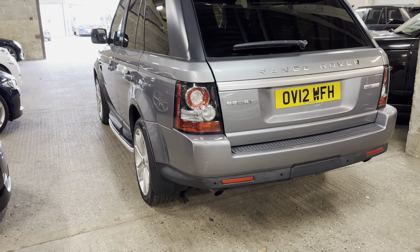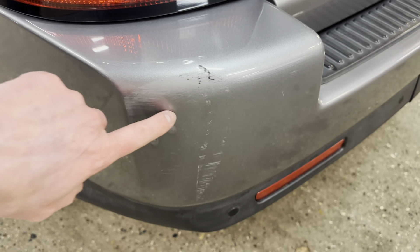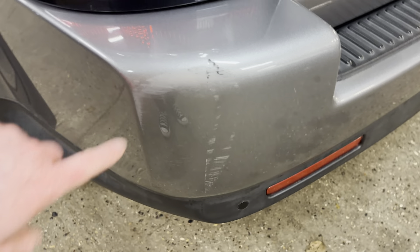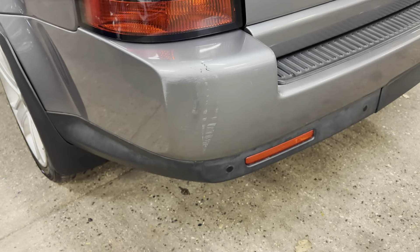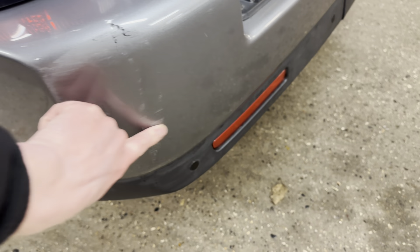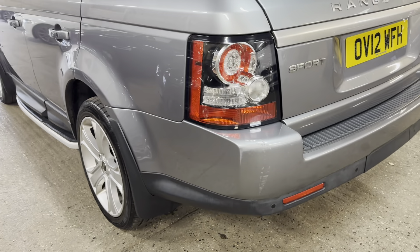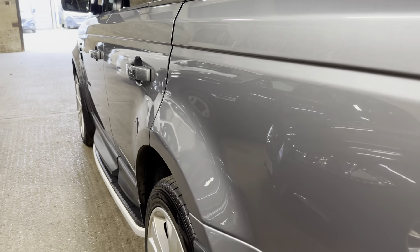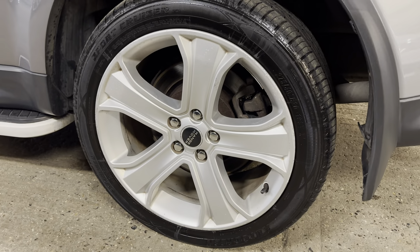The Range Rover badge on the rear — it looks like it was black at one point and is just starting to lose its colour. We can change that to whatever colour you want. Other than that, looking pretty good. Then on the rear bumper, there's a little bit of a mark just underneath the light where someone's knocked it — we can try and polish some of that out. Nothing major, but just bear that in mind. A lot of it might polish out.